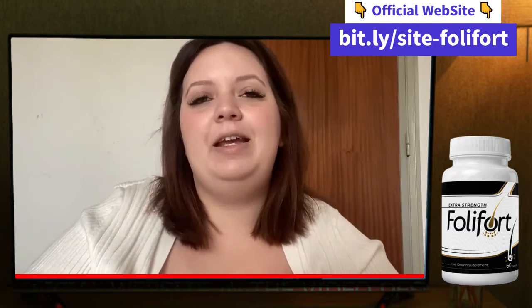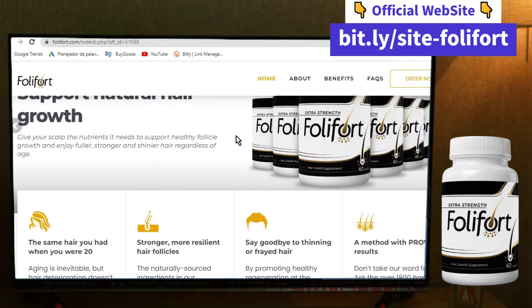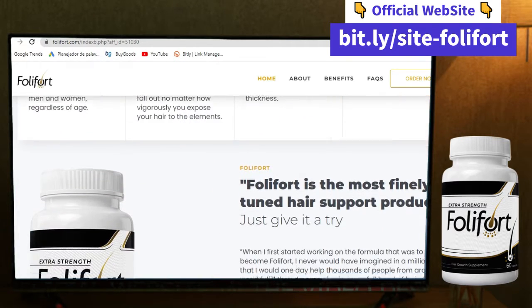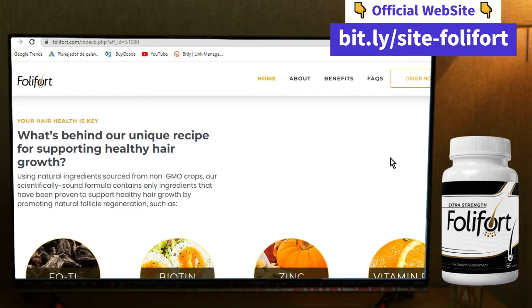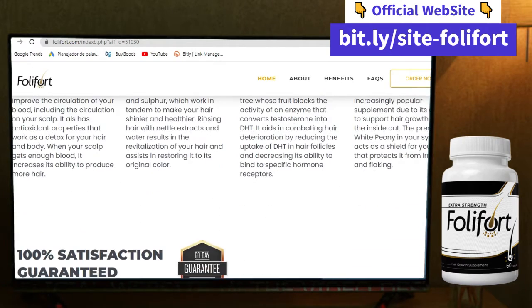I need to say I was a little bit skeptical with my purchase, but I decided to risk it and I didn't regret it so far. I've been using Fullyfort for about one month and a half now and I could notice some difference since the first weeks. My hair, as you can see, is stronger and healthier. I take two pills with a glass of water or juice daily.